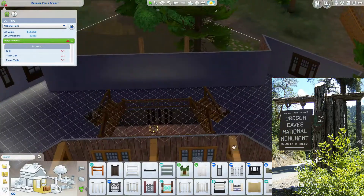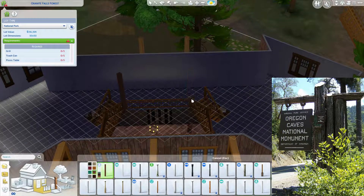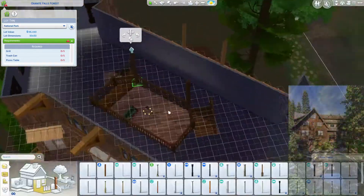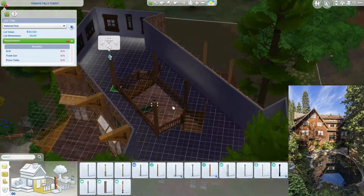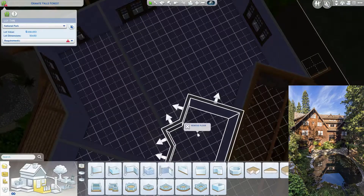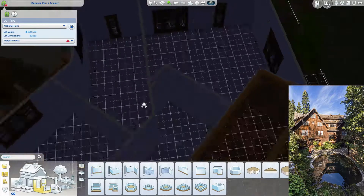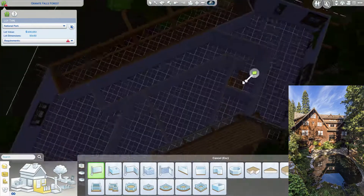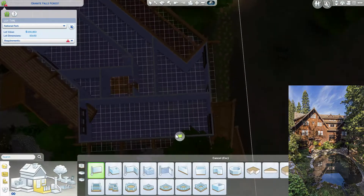If you haven't already, I'd encourage you to go check out part one where we work on the exterior of the chateau, which you can see right here in the corner. It's such a beautiful building and the vibe and the setting is just so pretty. The caves themselves are such a cool place to see in person — I'd really encourage you to go visit if you ever find yourself in Oregon.